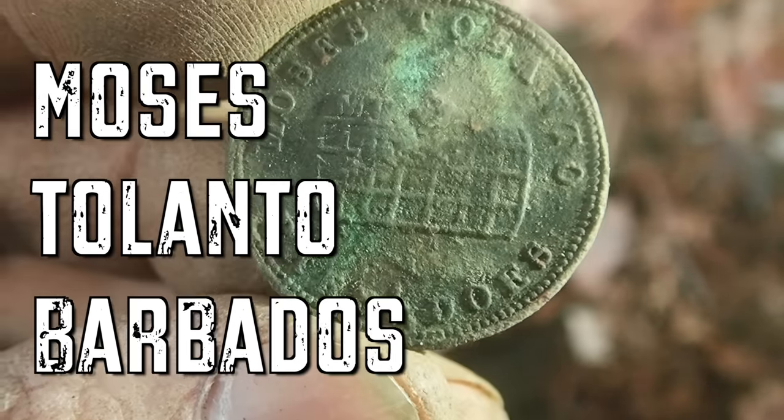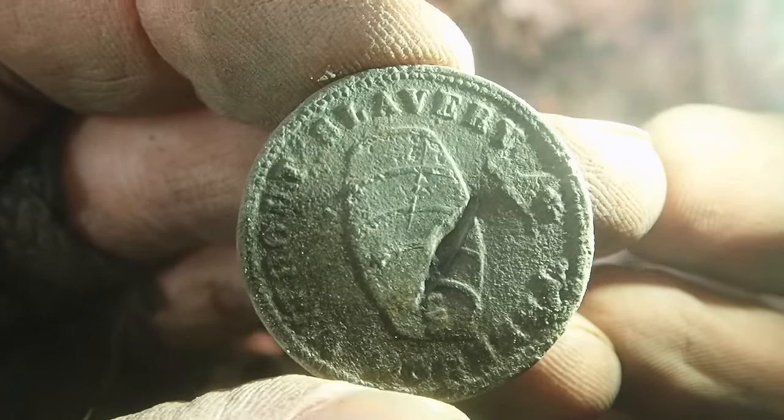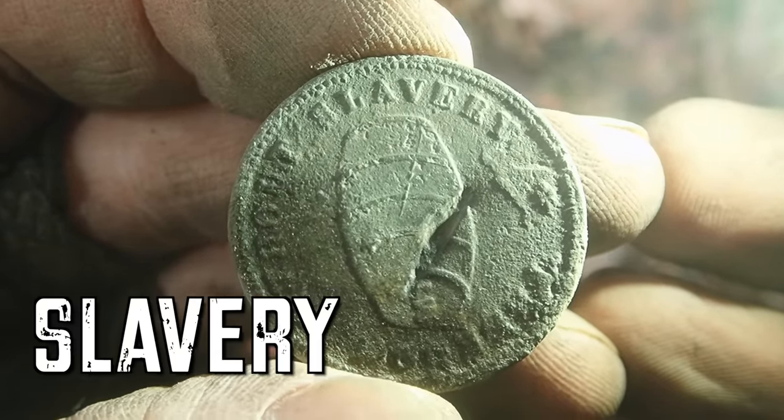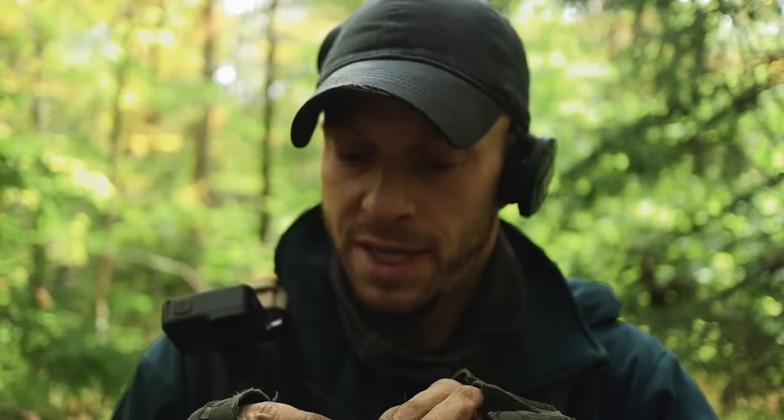On this side the only word I recognize is what I believe says 'Moses.' On the other side I can very clearly read 'slavery' up at the top. I also see 'Tolanto Barbados.' Typically if I find something like this I don't know what it is, I'll just look it up on my phone real quick, but I am so far out in the boonies I have zero cell service, so this is going to have to stay a mystery until I get home.